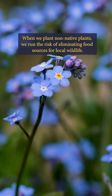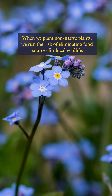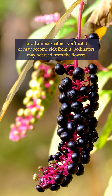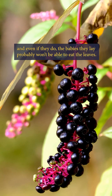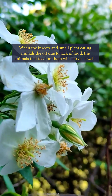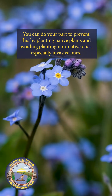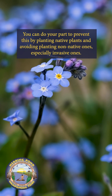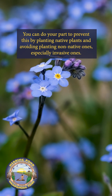When we plant non-native plants, we run the risk of eliminating food sources for local wildlife. Local animals either won't eat it or may become sick from it. Pollinators may not feed from the flowers, and even if they do, the babies they lay probably won't be able to eat the leaves. When the insects and small plant-eating animals die off due to lack of food, the animals that feed on them will starve as well. You can do your part to prevent this by planting native plants and avoiding planting non-native ones, especially invasive ones.